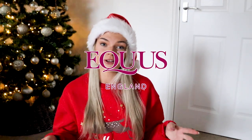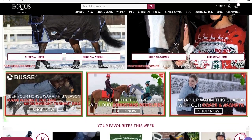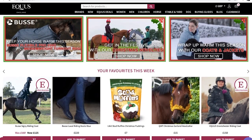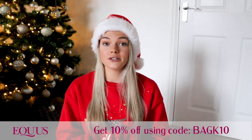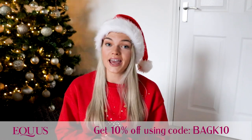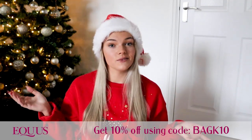This video is very kindly sponsored by equest.co.uk. Equest is an online equestrian retailer — they sell absolutely everything for the rider, for the horse, your stable equipment and all country items as well. I am actually an Equest brand ambassador, so I have a code for you that means you can get 10% off every single full price item on the Equest website. All you have to do is enter BAGK10 in the discount code and there you go, 10% off.